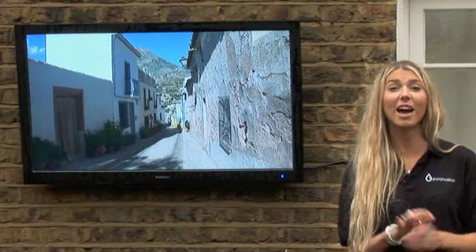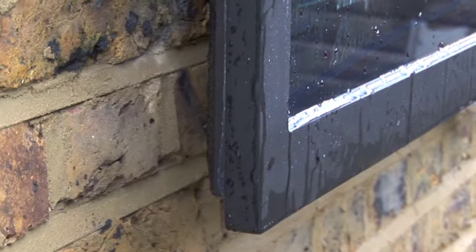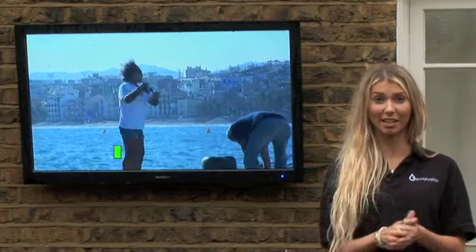Hi, we're here today to check out the new Proofvision Outdoor TV. It's the first ever outdoor TV to be thinner than 65mm. It's also the first ever outdoor TV to have a built-in audio system using vibration speaker technology.